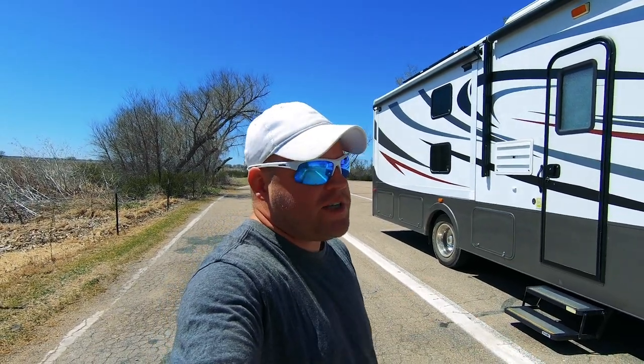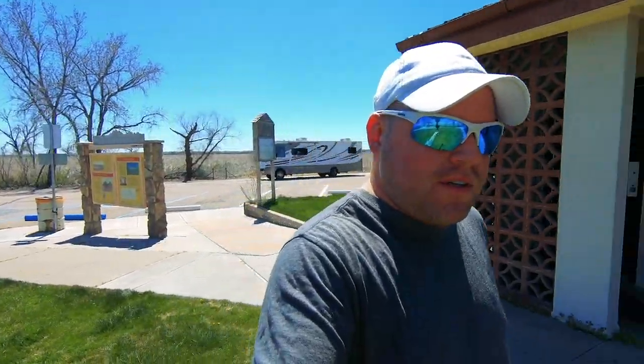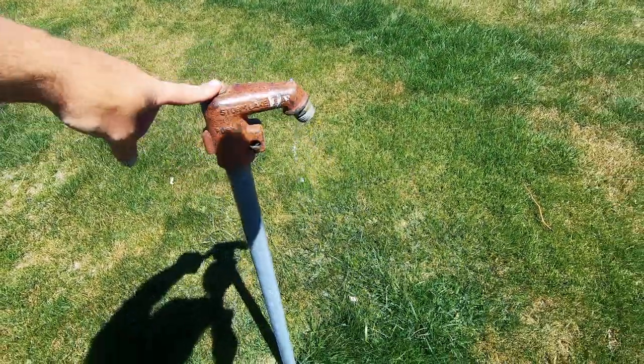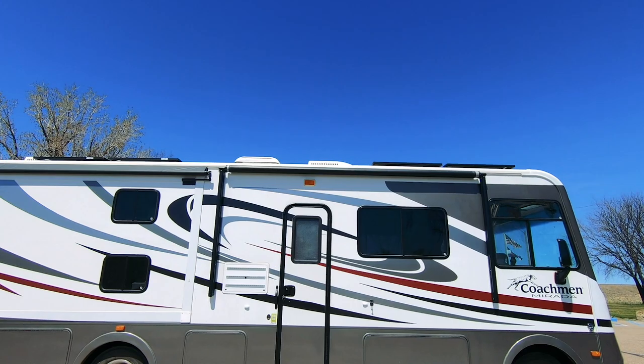They provide two pull-through RV spaces here at the rest area. Jackson and I are having lunch here in Holly, Colorado - yes, I'm running the air conditioner while the oven's preheating. There are no signs saying you can't overnight park here, but I generally like to stay away from rest areas because they can get noisy when trucks pull in and idle. I don't know if that water spigot is drinking water - it's the push-down-to-activate kind. Now we've got the Colorado flag up.